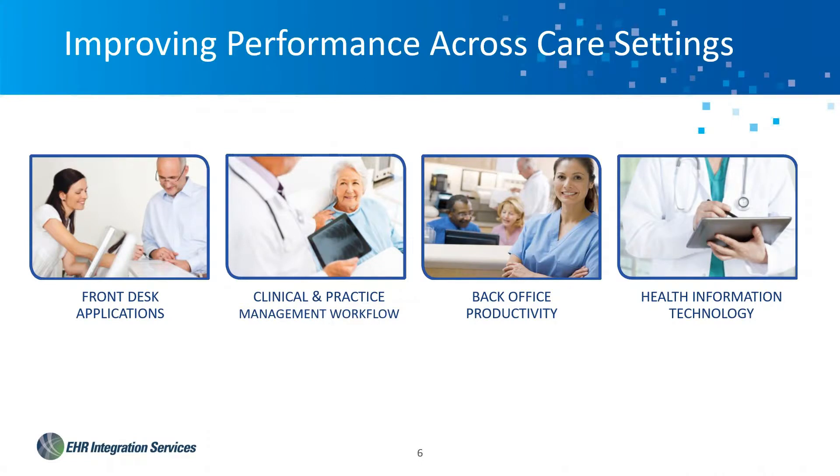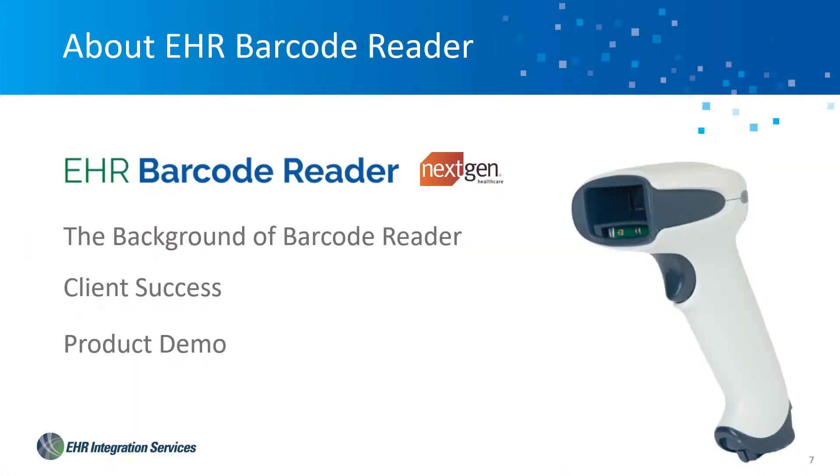We provide a variety of services across the practice continuum. Today we're really going to stay focused on the clinical workflow and take a look at the barcode reader application. Although the integration into NextGen is new, this is not a new application. We want to take you through the journey we've been on and show you a demonstration.